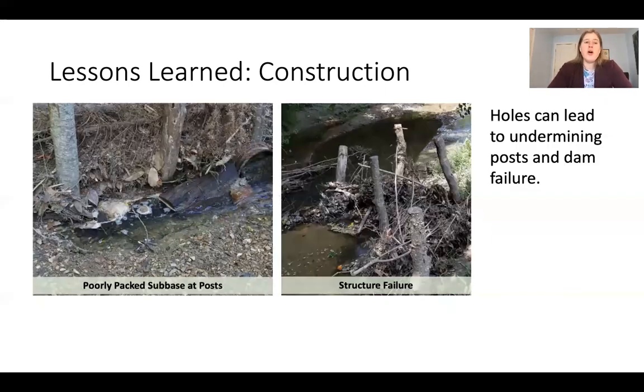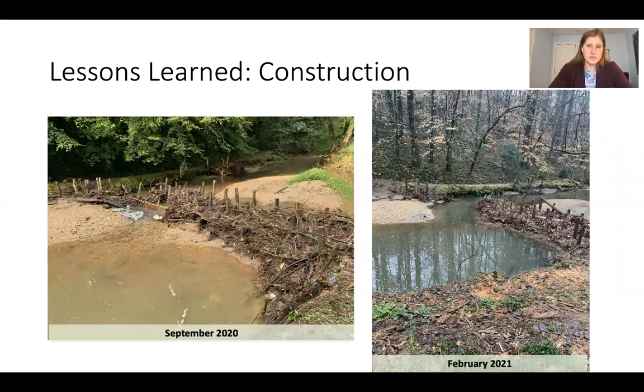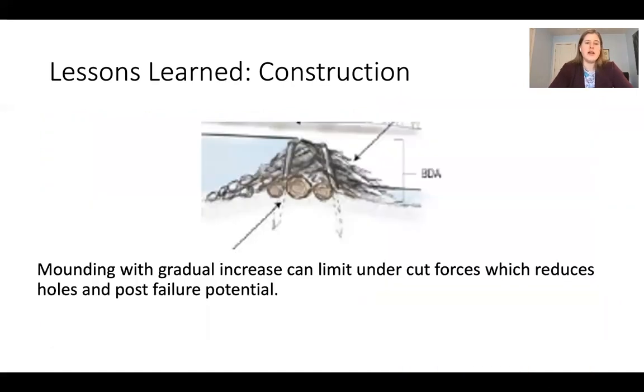We also learned that holes anywhere can lead to undermining posts and dam failure. Poorly packed sub-bases at posts are a key vulnerability, and once posts start to give out they tend to wash out quickly. The engineering solution is to do more mounding with a gradual increase in elevation to limit undercut forces, reduce holes, and reduce post failure potential. This is even more important in an urban stream with flashy hydrology than in the western streams where BDAs have historically been used.